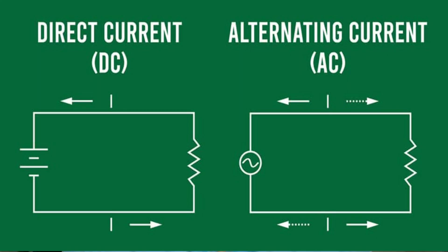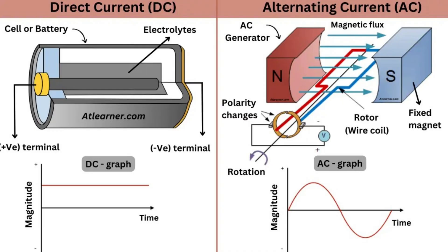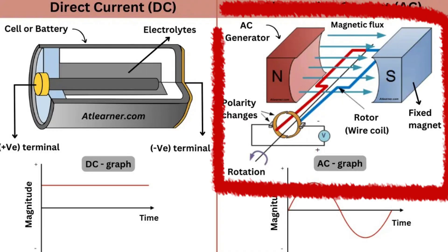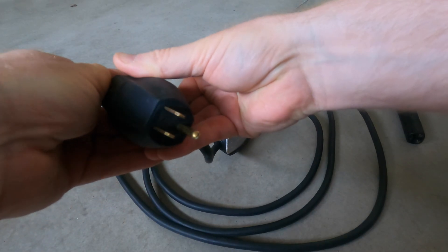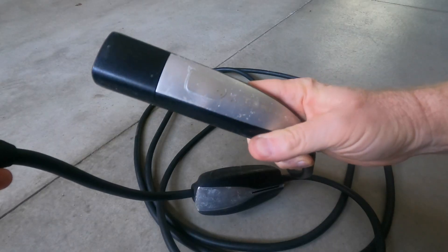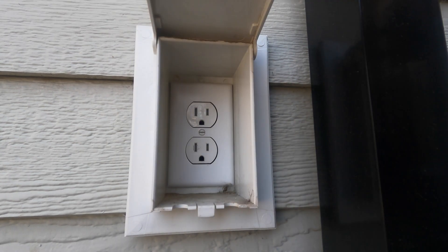The first thing we need to address is alternating current versus direct current — AC or DC. All batteries are direct current; there's a plus and a minus terminal, and so it is with EV batteries. The electrical grid uses AC power because it's much more efficient for long distance transmission, so somewhere in there we have to do a conversion from AC to DC, which is also known as rectification. AC charging can be divided into Level 1 and Level 2. Level 1 is simply using a standard household 120-volt outlet; the vehicle then has an onboard charger or rectifier that converts that AC power to DC.